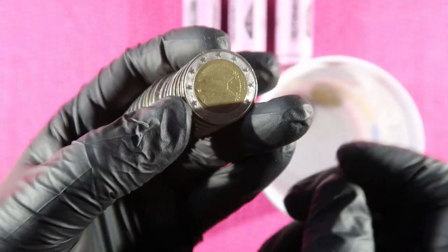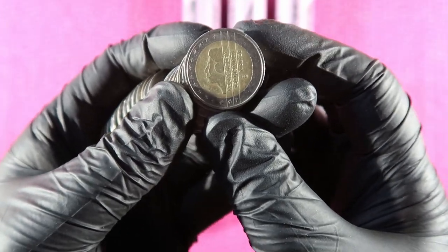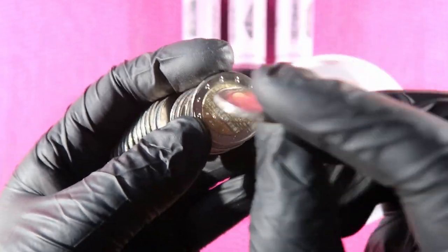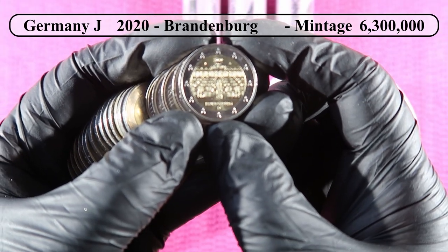Germany, Germany, Germany, Germany, then the Netherlands — and this one is 2001. For coins from the Netherlands, the year 2003 to 2021 I consider keepers. Then we have Germany, and the first commemorative: that is Brandenburg from the Bundesländer series from 2020.